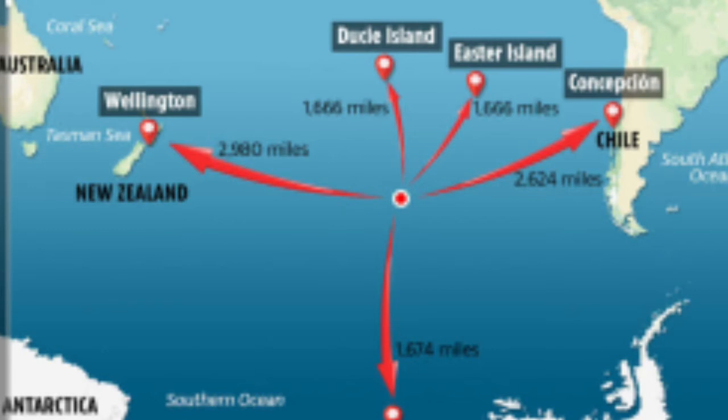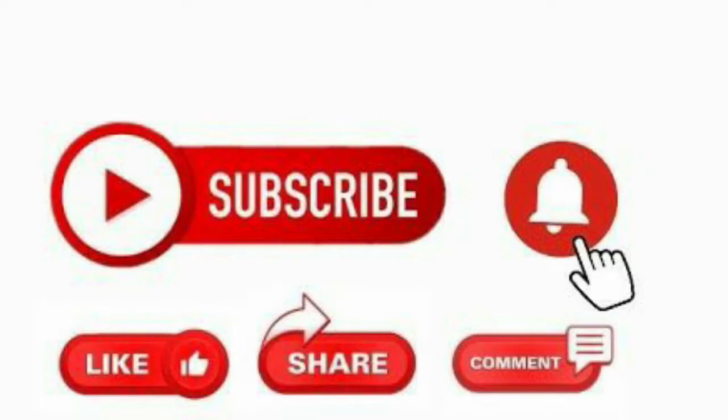Friends, this is the video we are watching. If you are interested in this video, please like, comment, and subscribe to our channel.